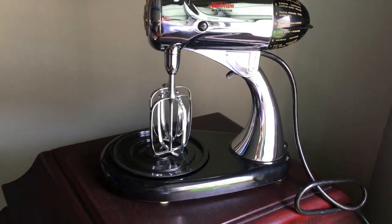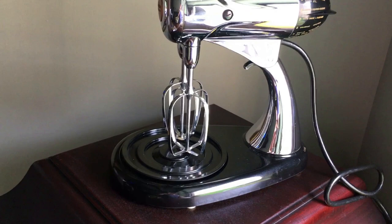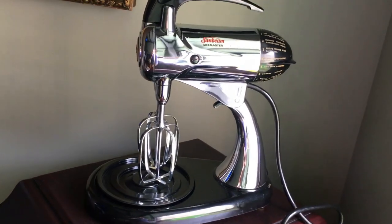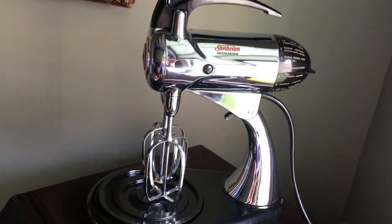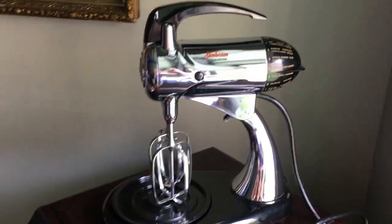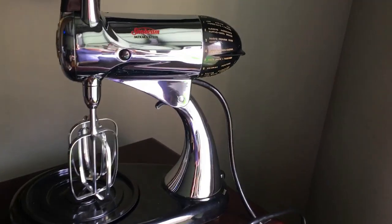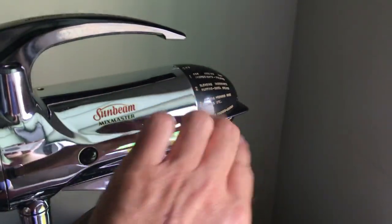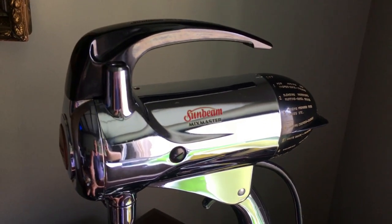It says Mixmaster up here. Did it look like this when I got it? Not exactly. It was pretty good, but there was a lot of oxidation on the chrome which I had to clean and polish. I spent about three hours on this, folks, because nobody wants to buy a vintage kitchen appliance with somebody else's old sticky kitchen grease. This is as clean as a whistle now. I cleaned everything, took it apart, oiled it — it purrs like a kitten. It runs on all speeds and this should last for another 60, 70 years.